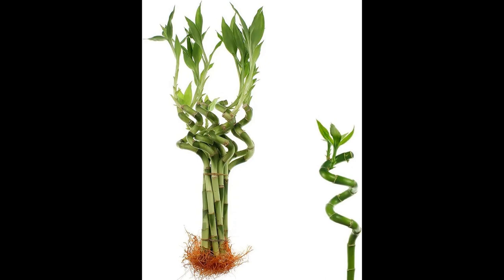Pairing bamboo palms with decorative pots, woven baskets, or stylish plant stands can elevate their visual impact. Their vibrant green foliage can serve as a backdrop for other decorative elements like artwork, mirrors, or sculptures.